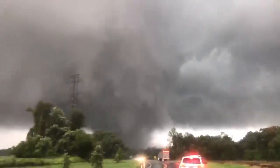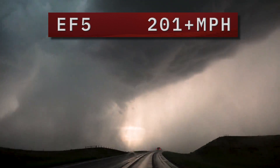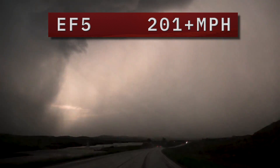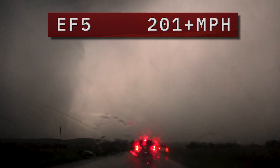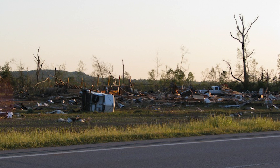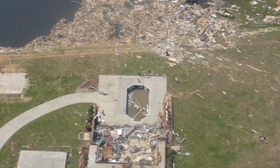Then we have EF-5 tornadoes. EF-5 tornadoes have winds topping 200 miles per hour. At those speeds, it's tough to tell the difference between EF-4 and EF-5 destruction, but there's one telltale clue: EF-4 winds level a home and leave a pile of ruins on the foundation, whereas at EF-5 strength, the foundation is swept bare. There's nothing left.